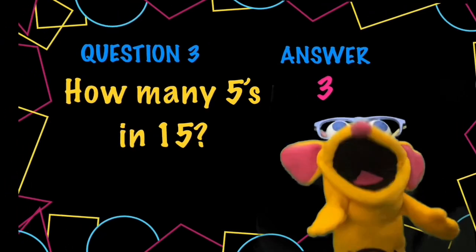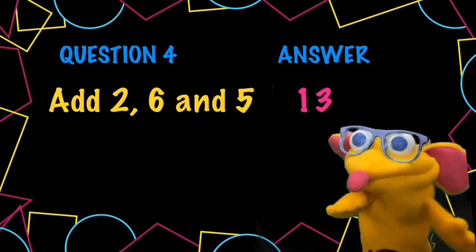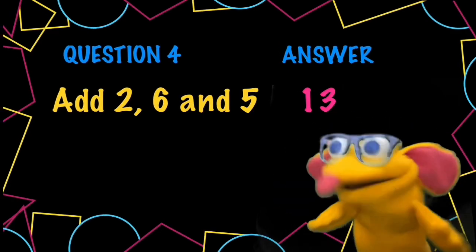Question 4. Adding 2, 6 and 5. Well, 2 plus 6 is 8, plus another 5. That makes 13 in total. Because I added on 2 to get to 10, and then the extra 3. I hope you understood.